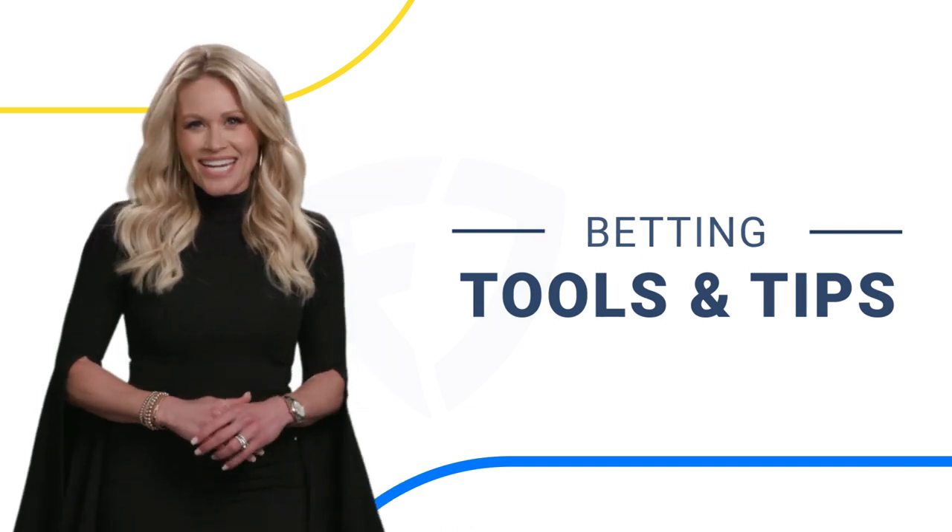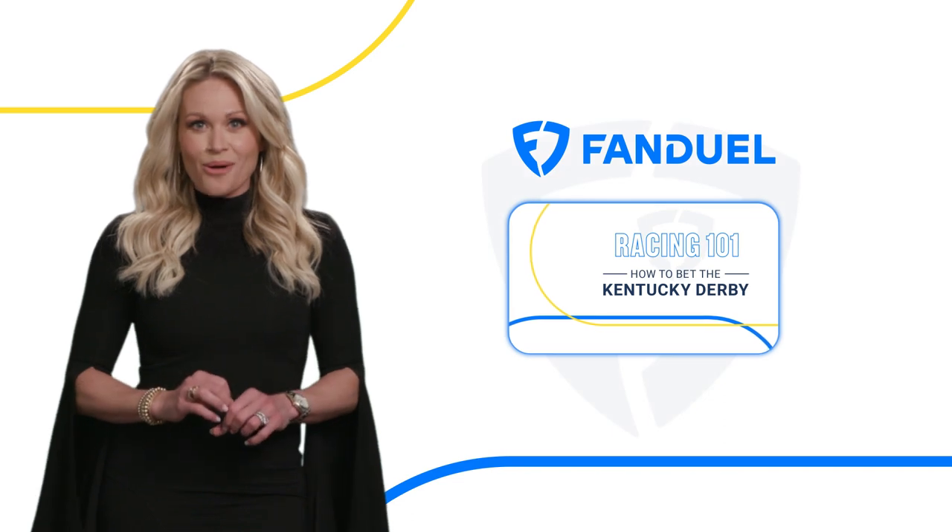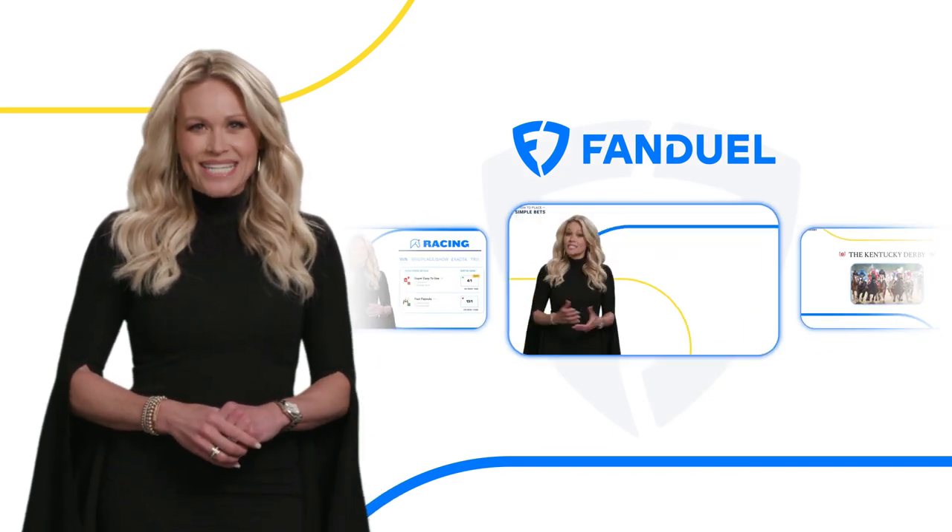So go check it all out right now. And if you liked this video, there's plenty more in our Racing 101 series.